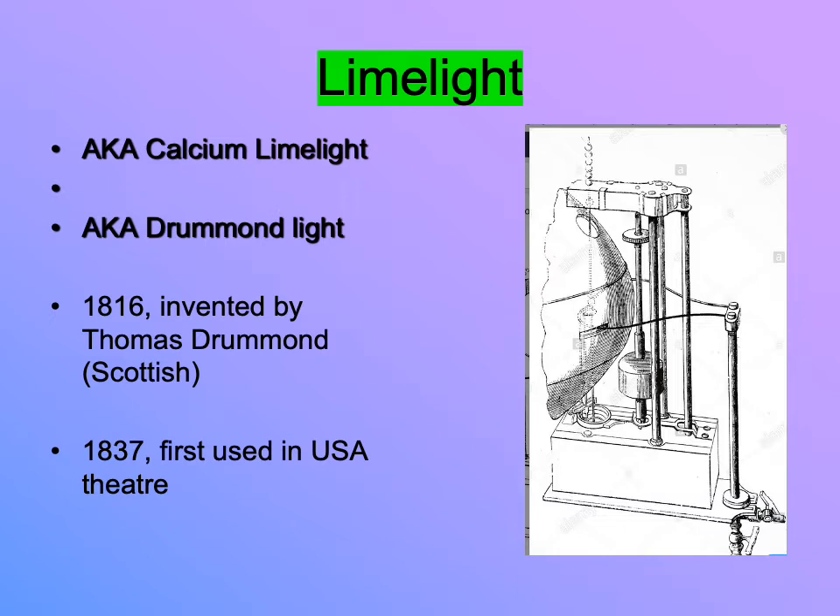It's called Drummond light because it was invented by a Scotsman named Thomas Drummond in 1816. Drummond was a surveyor and also an inventor of all kinds of interesting things — he also became a politician. If you want to know more about Thomas Drummond, I strongly encourage you to look him up; he's a super cool person.